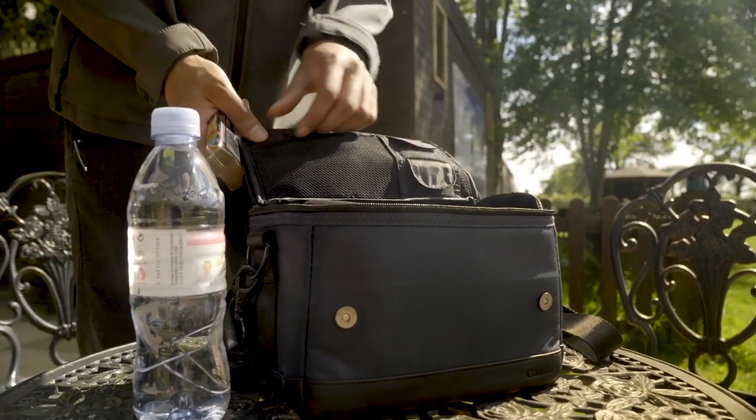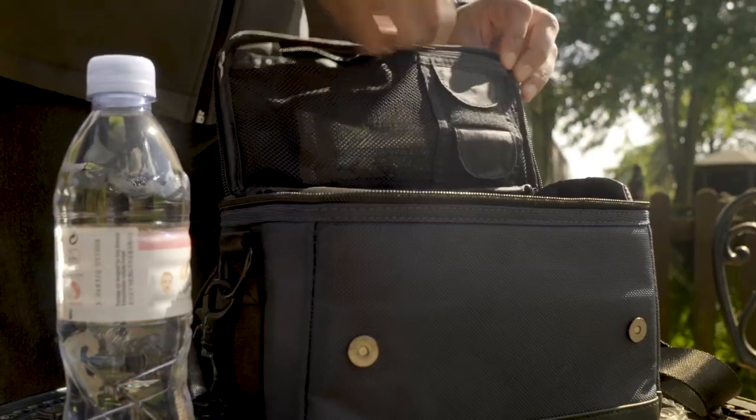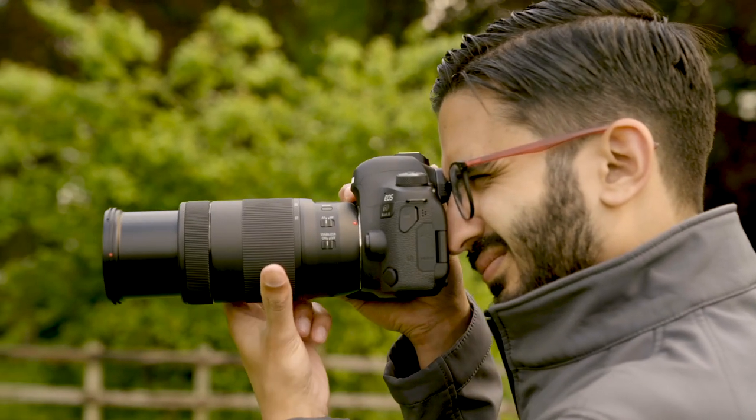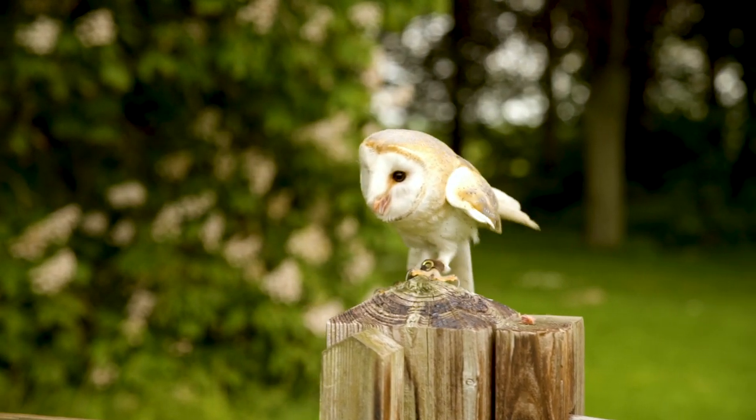The correct clothing and having something to eat and drink is just as important as the equipment you choose to take with you, so remember to be prepared for every eventuality. Planning for the shot beforehand, while being patient and waiting for that perfect moment, will ensure you get the perfect wildlife photograph.